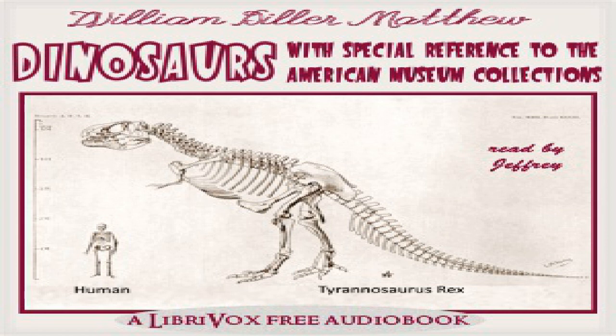Chapter six of 'Dinosaurs with Special Reference to the American Museum Collections' by William Diller Matthew. This LibriVox recording is in the public domain, recording by Jeffrey Smith, New Orleans, Louisiana. Chapter six: The Beaked Dinosaurs. Order Orthopoda, Ornithischia, or Predentata. The peculiar feature of this group of dinosaurs is the horny beak or bill — the bony core sutured to the front of the upper and lower jaws was covered in life by a horny sheath, as in birds or turtles.